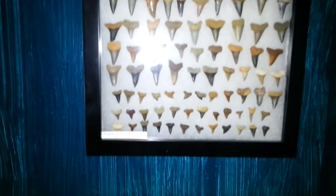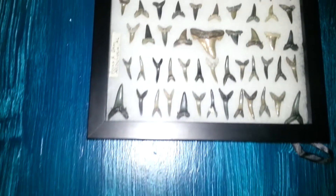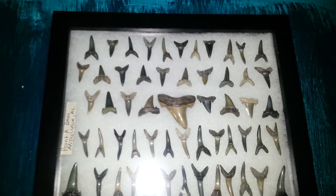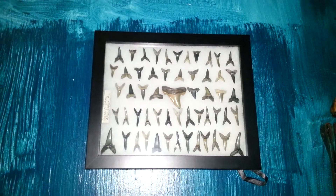I have my tigers, makos, lemon sharks, and all the other various teeth, and the archerious that I found at Andalusia Point A Down, along with all the other big mako and tiger teeth.